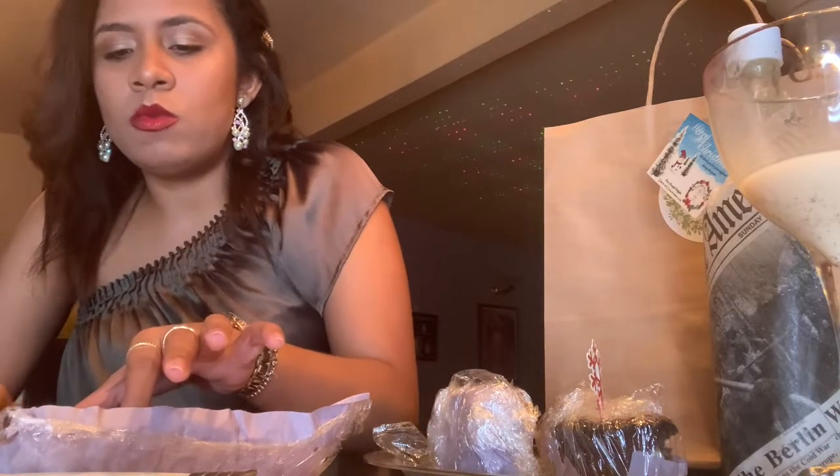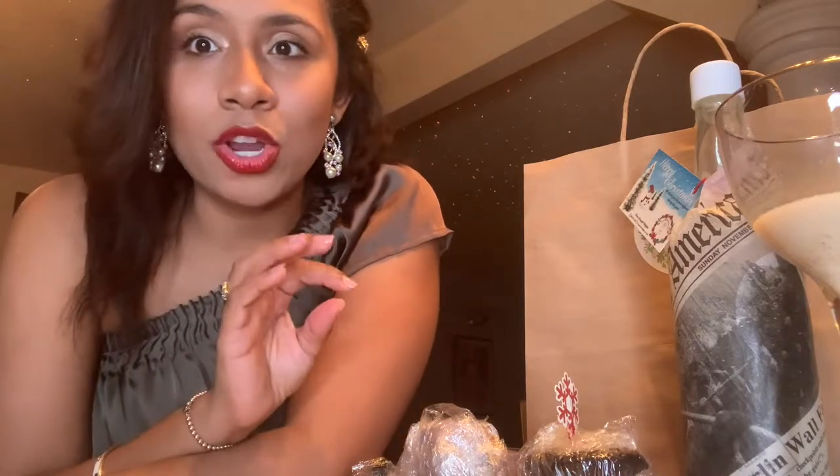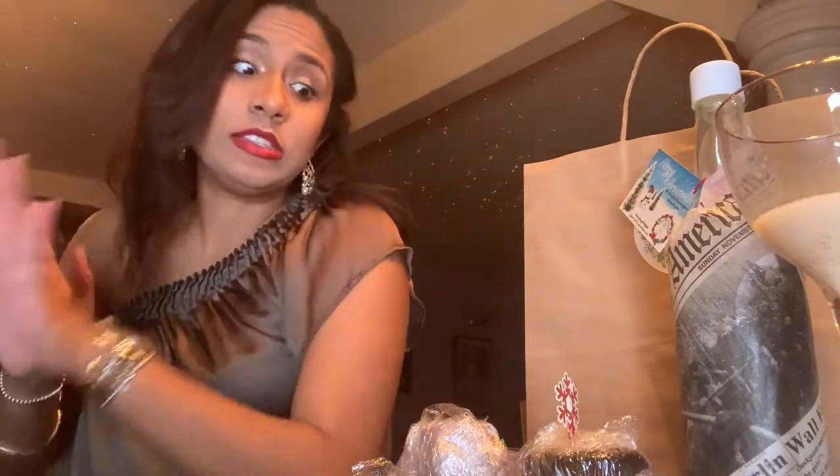Oh my goodness. Guys, this banana bread is definitely A1, I swear. It's delicious. Everything was delicious.